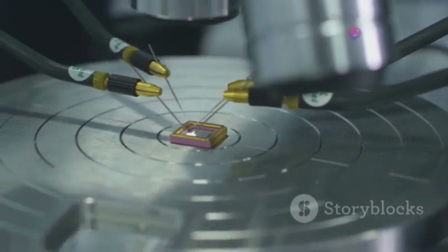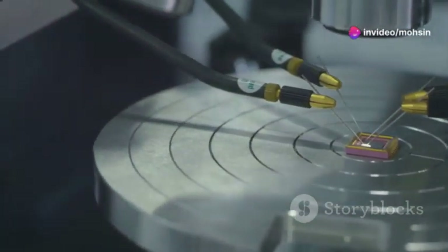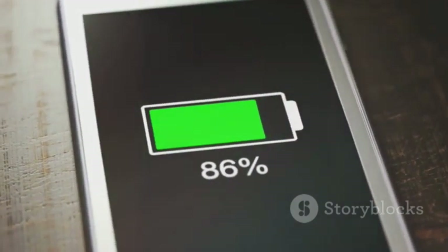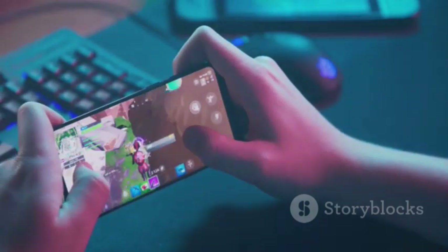By making chips cheaper to produce and more energy efficient, Huawei's breakthroughs could lead to more affordable and powerful smartphones with longer battery life. Imagine a world where you could go days without charging your phone, or experience lag-free gaming and streaming on a budget device.